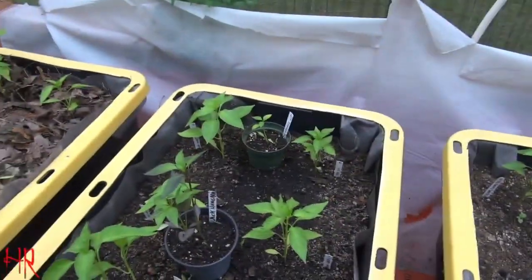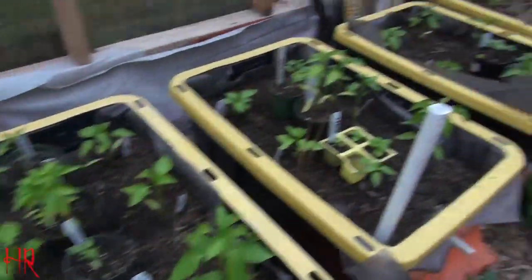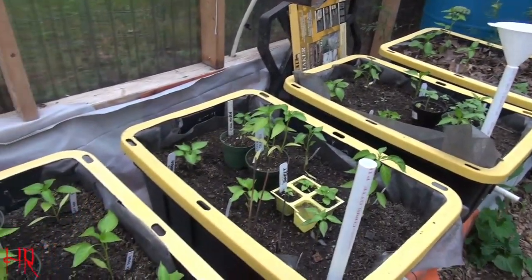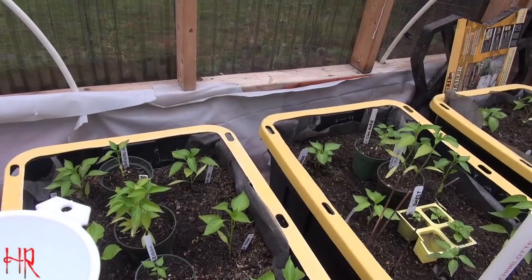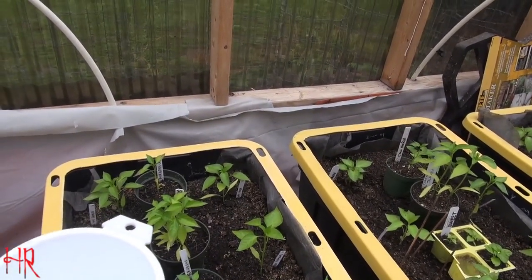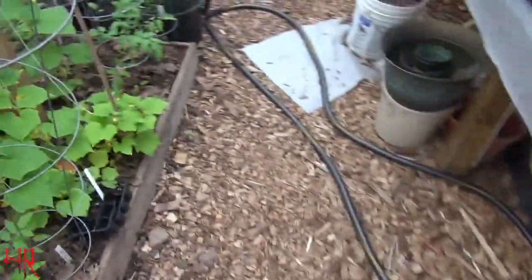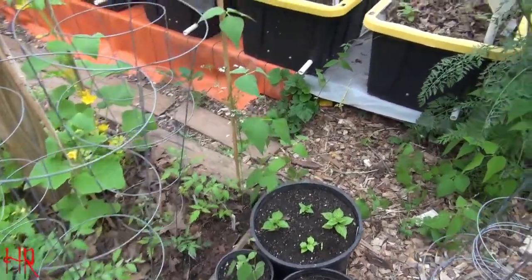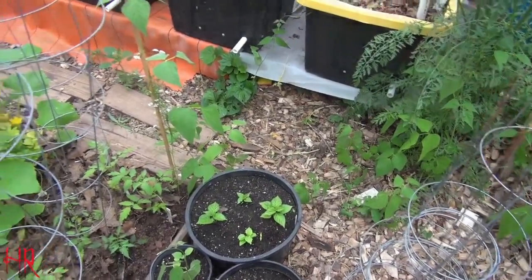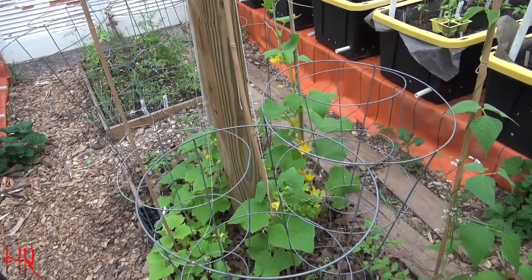I'm going to do an update video to the Back to Eden episode and go over that. Everything down here is going to be all peppers - you can see they're all just starting to come up, but very slowly this year. Normally by now these plants should be nice and thick - by mid-July I should have 12-inch tall plants, really healthy. I'm not seeing that this year. So that's basically it - the garden is still being planted out, and once I see a little growth I'll do an update on the outdoor garden.